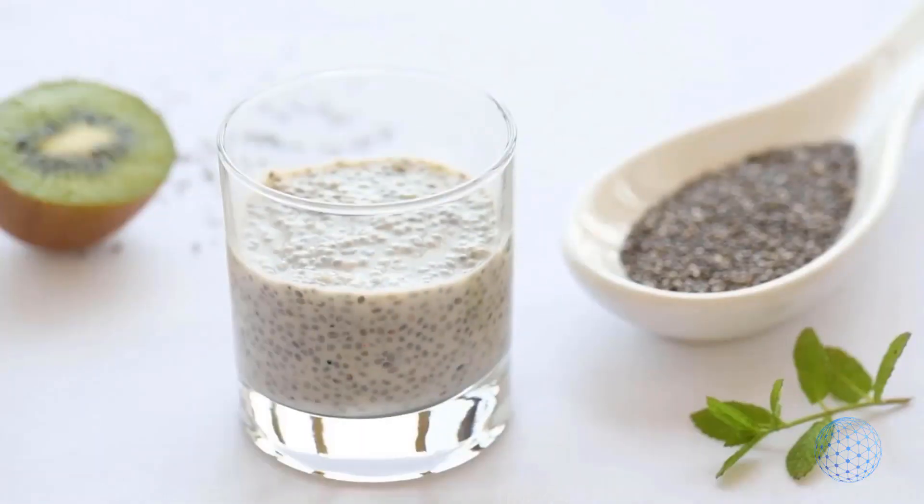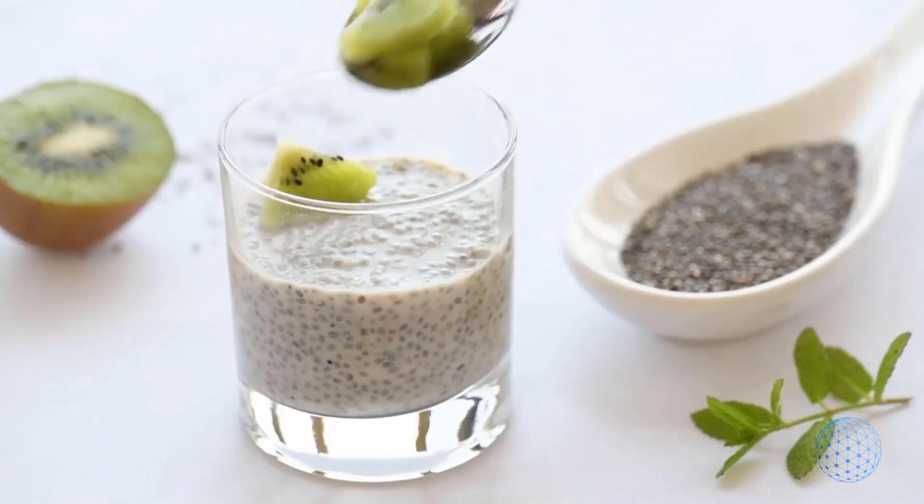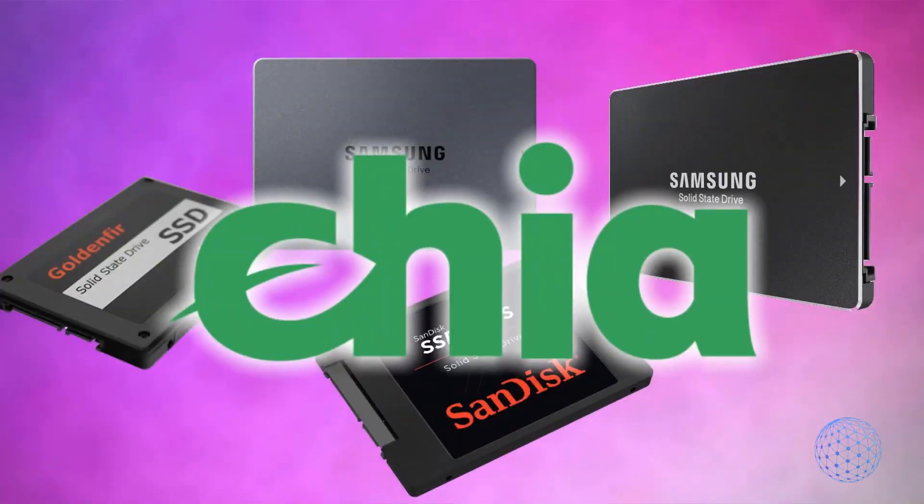Crypto farming became possible because of a project called Chia, and I like to put some Chia in my milk from time to time together with some Kiwi. It becomes not just healthy but so yummy. No, it's not the Chia seed we are going to talk about — rather the cryptocurrency.